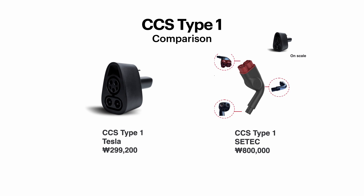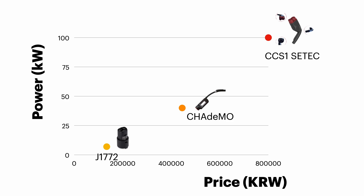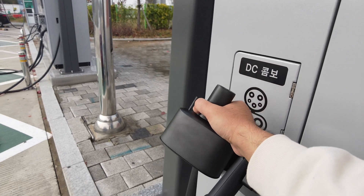Comparing the SATEC adapter, it's heavier and bulkier. If you plot the price of each adapter against their power output, we have J1772 at 7 kilowatts, Charimau at 40 kilowatts, and SATEC at roughly 100 kilowatts. The pricing for SATEC was fairly justified, but now we have the CCS1 adapter from Tesla at a much lower price and in a smaller, lighter form factor.